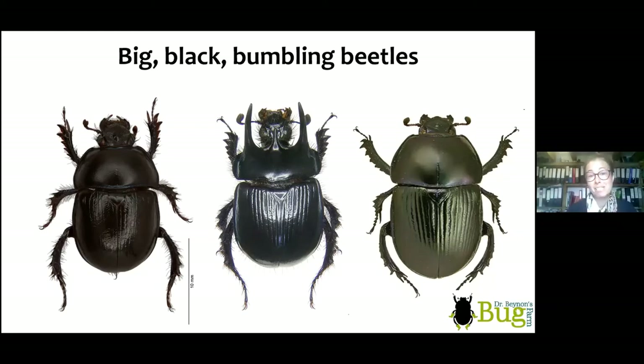The most likely thing you'll see on the coast path is a big black bumbling beetle pottering along. We probably get about 200–300 people each year saying 'I've seen a dung beetle on the coast path,' and 99% of the time it's not a dung beetle — it's a bloody nose beetle. So what is a scarab beetle? The scarab beetles are our dung beetles and chafers.